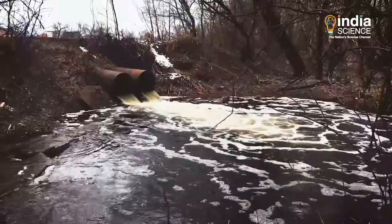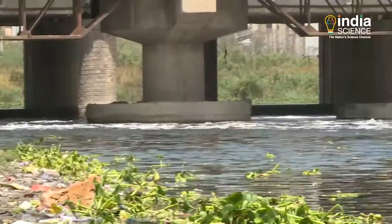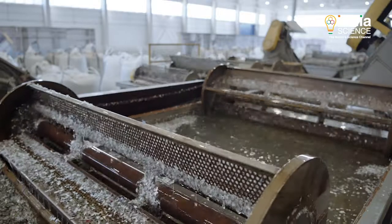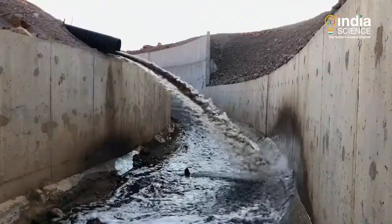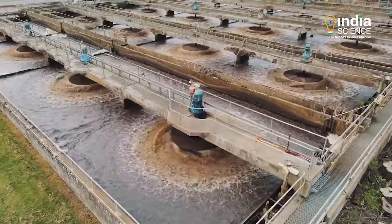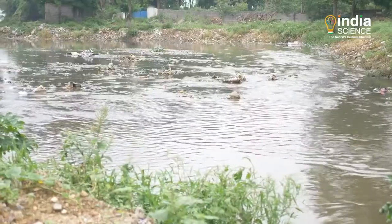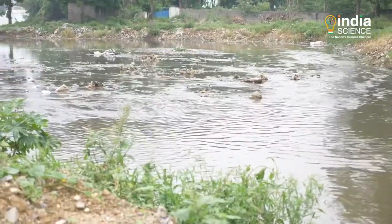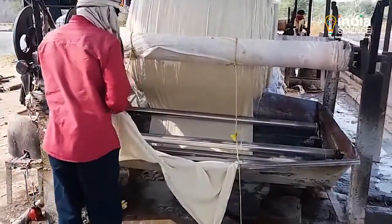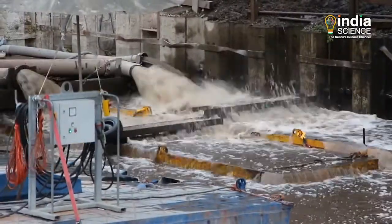Urban wastewater disposal and wastewater from industries are the biggest causes of river pollution in our country. Even though pollution control rules state that all industries must treat their wastewater before discharging them into aquatic bodies, the rule is seldom followed due to the high cost of wastewater treatment. This potentially stops industries, especially the small and medium scale ones, from cleaning their oily wastewater at the source point itself. Small and medium scale industries are often unable to bear the costs of treatment and so dispose of their wastewater without treatment.